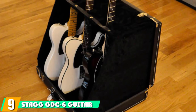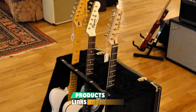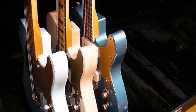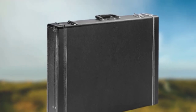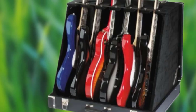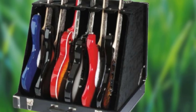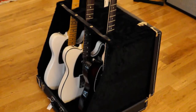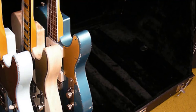Next at number nine, we have the Stagg GDC-6 Guitar Stand. If you need a guitar rack you can fold and carry like a large suitcase, the GDC-6 is your choice. When closed, it looks like an oversized briefcase. This folding guitar rack features premium quality engineered wood with vinyl covering on both interior and exterior surfaces to protect your guitar's finish. There are slots for guitar necks with individual locks for each fretboard slot, preventing guitars from banging against each other. Setting it up is easy — just secure the locks and you have a trustworthy stand that fits three acoustic guitars or six electrics.